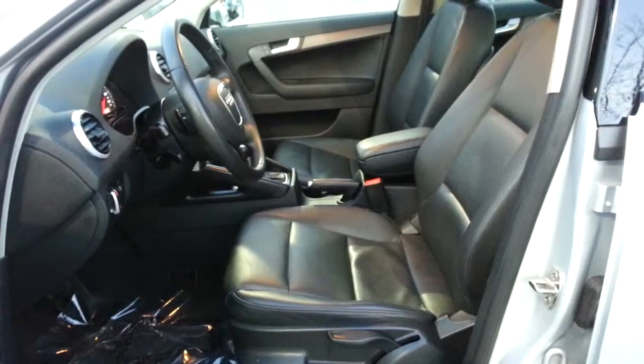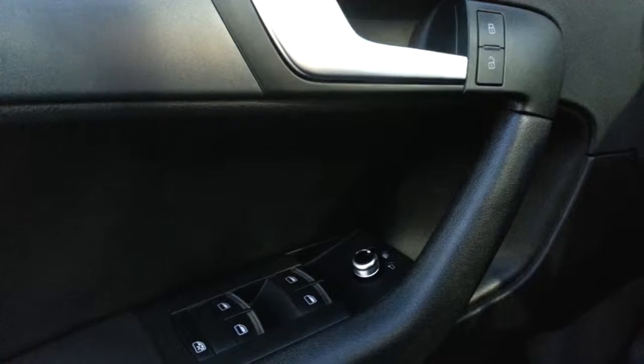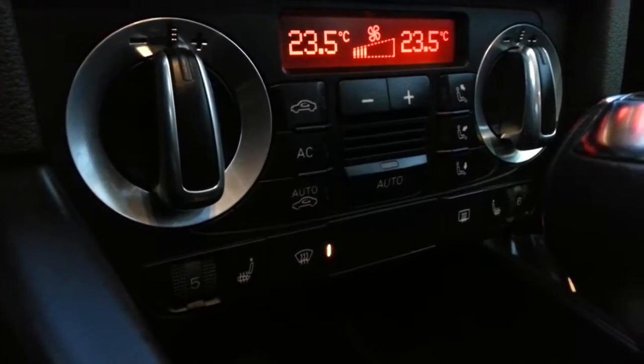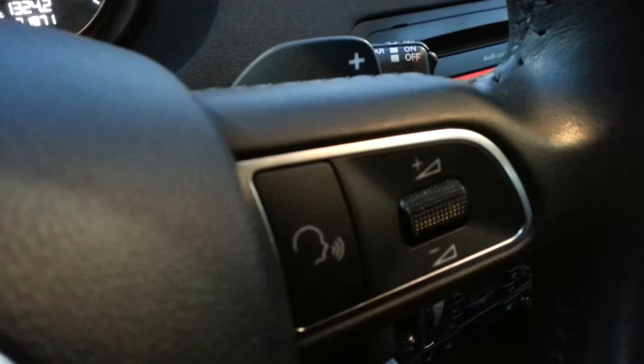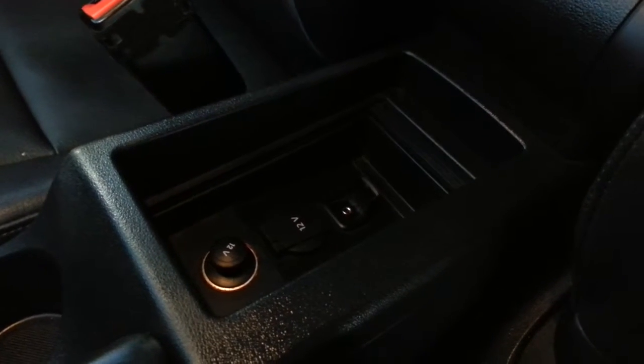The interior features leather seating, a panoramic roof package, power windows and locks, heated front seats, dual climate control, paddle shifters, and a 12 volt adapter with an auxiliary input.